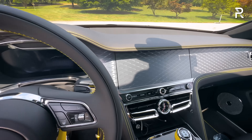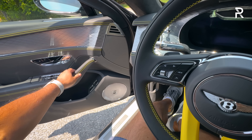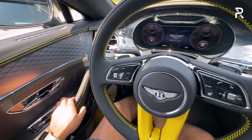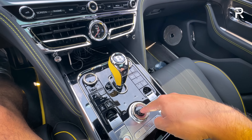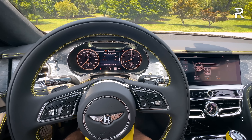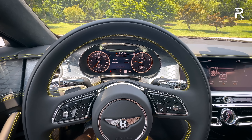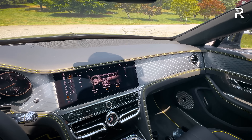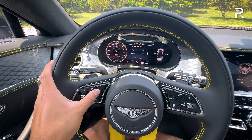Getting inside, the step-in is a traditional sedan — a little bit low. Shutting the door, you do have to pull it, as there are no soft or automatic closing doors, though it does have a soft close feature. The door makes a really solid-sounding thunk. This is built off the MSB architecture that also underpins the Porsche Panamera. Starting the car, the start-stop button is located just below the shifter. This car is not a hybrid or mild hybrid, so you have a traditional starter noise for the engine.